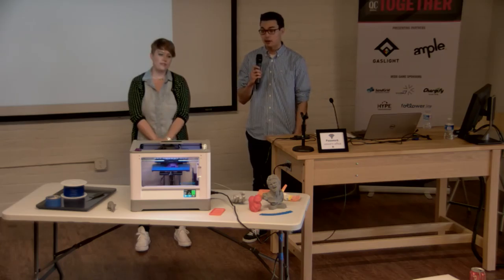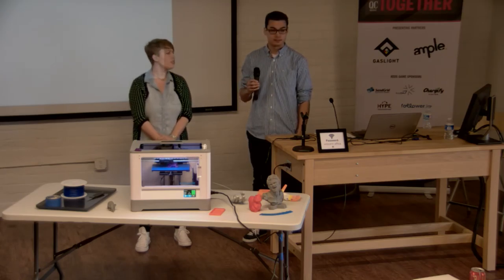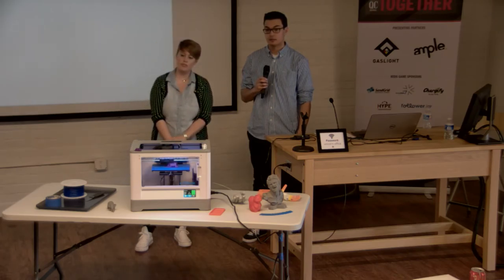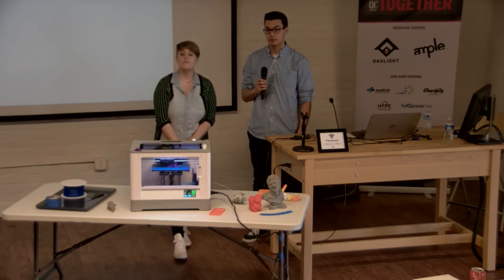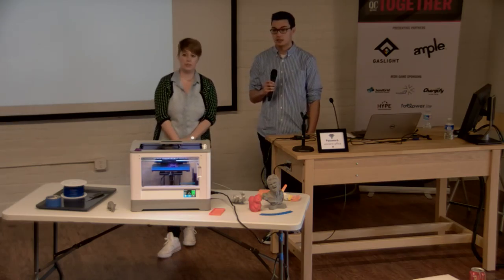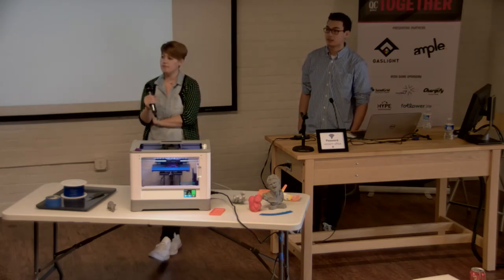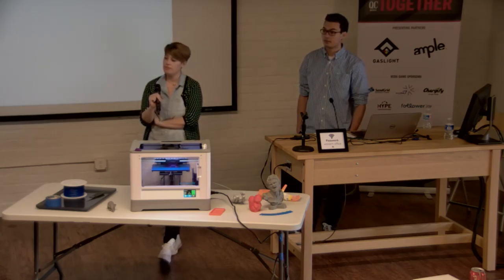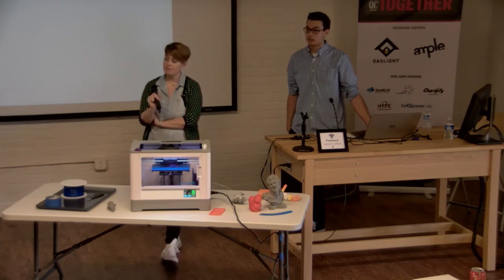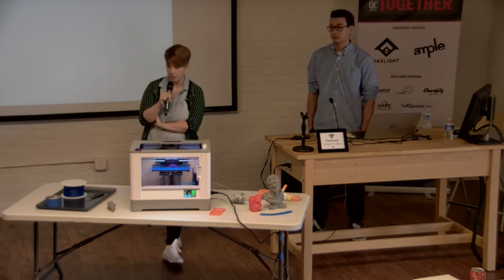Q: Where do people go to sell their designs? 3D printing has strong roots in the open source community, so a lot is free. Thingiverse has millions of designs, all free. There are other sites where you can sell or buy designs — some companies like MakerBot now sell files on their own website for a couple of dollars each. You can also pay a service bureau to print your file for you.